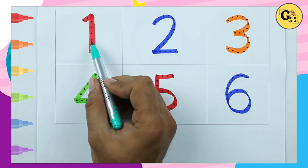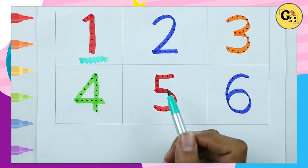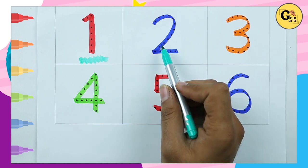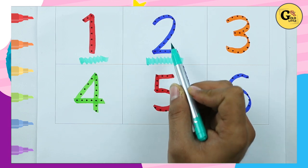This is red color, red color number 1. Which is number 1? Which color is this? Blue color, number 2.